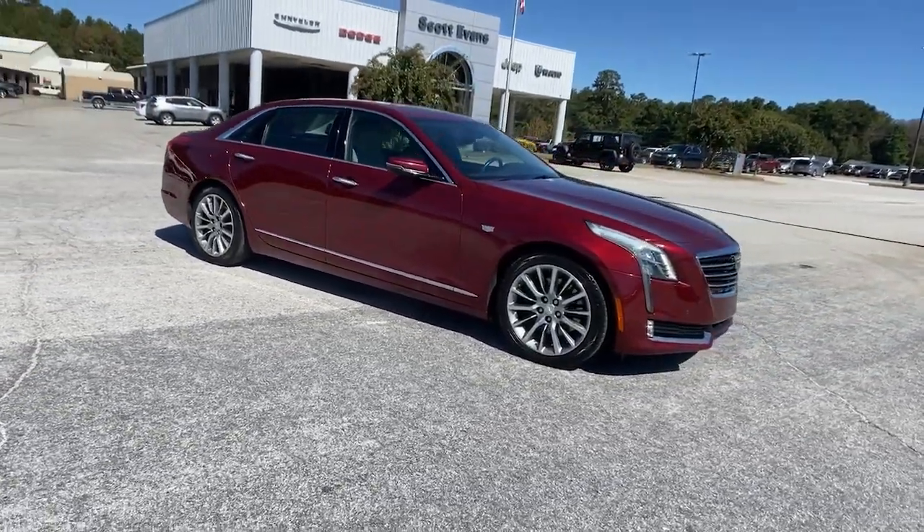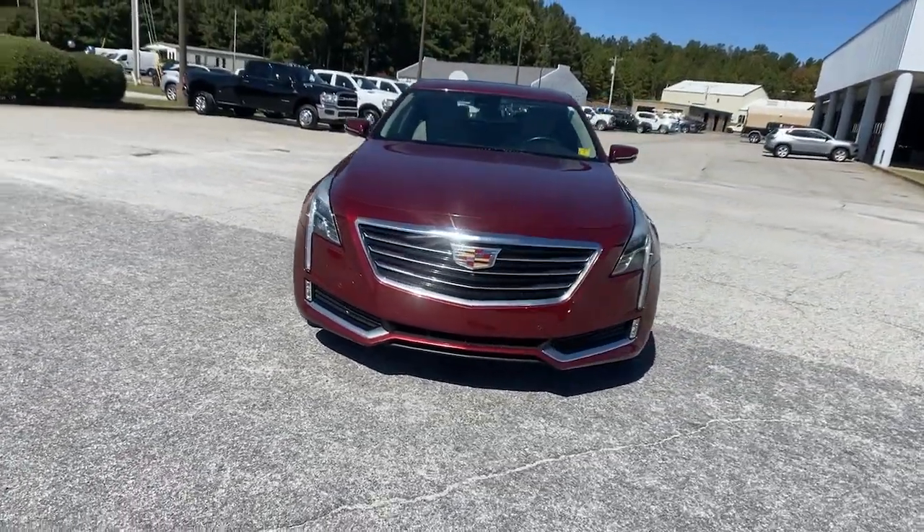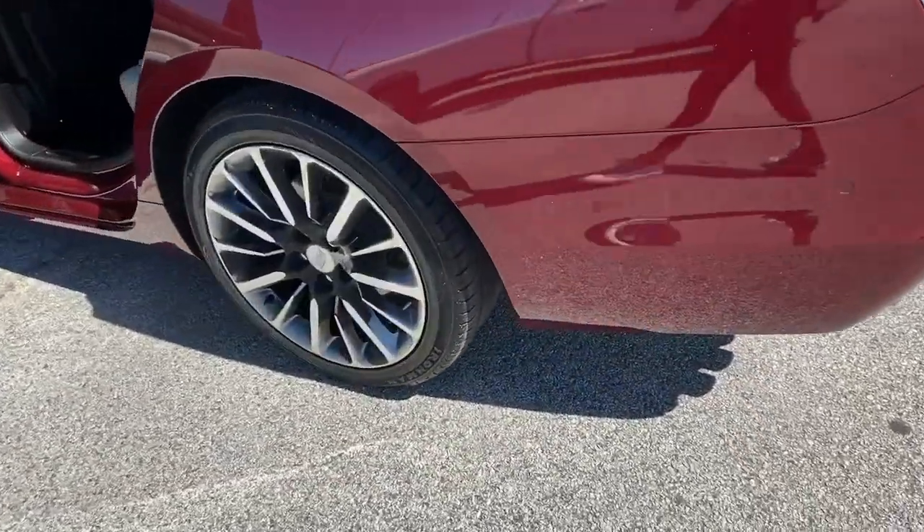The following are some of this vehicle's highlighted options: navigation system, sun/moonroof, all-wheel drive, backup camera, power passenger seat.